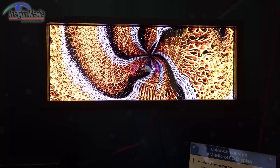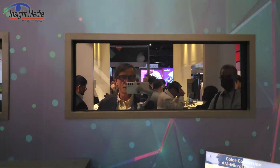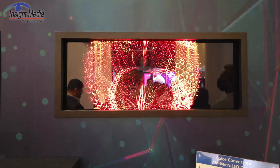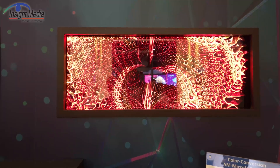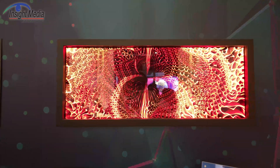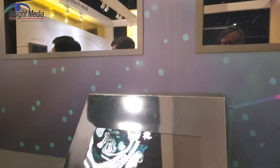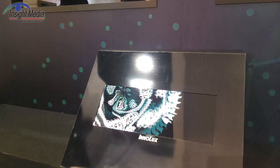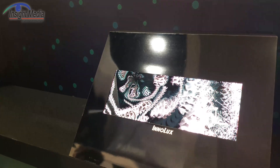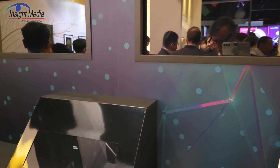I asked them about their fabrication process. They start with a blue epi wafer, then send that to ELUX, their mass transfer partner, who transfers it to the LTPS glass backplane and performs any repair. So they have a final finished tile in blue. It then goes into an inkjet printed quantum dot process to create the red and green for a full color display.